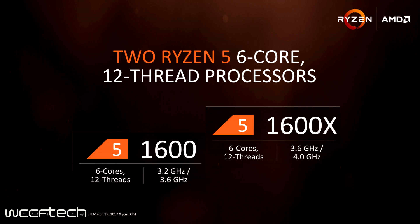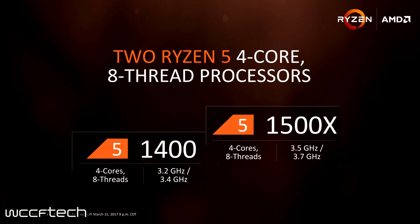The two Ryzen 5 four-core, eight-thread processors are the Ryzen 5 1400 and the Ryzen 5 1500X. The 1400 features a 3.2 GHz base with a 3.4 GHz turbo, while the 1500X features a 3.5 GHz base with a 3.7 GHz turbo. The X model carries the 100 MHz XFR, while the non-X carries 50 MHz XFR.